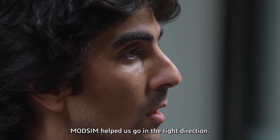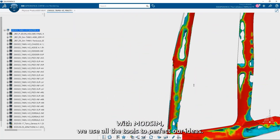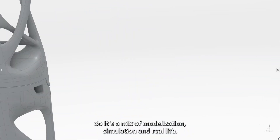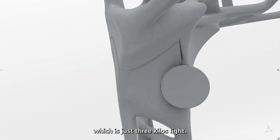We were switching between simulation and modelization. With Modsim, we used all the tools to perfect our ideas — a mix of modelization, simulation, and real life. Thanks to Modsim, we also succeeded in achieving a chair that is just 3 kilos.